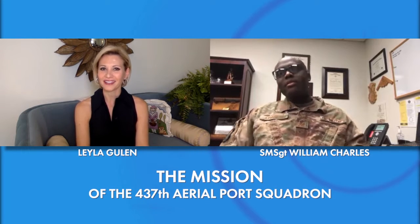So if you can tell us a little bit about what the 437th Aerial Port Squadron does — first of all, where are you located? Sure. So as of right now, we're located on Joint Base Charleston, Charleston Air Force Base in South Carolina.